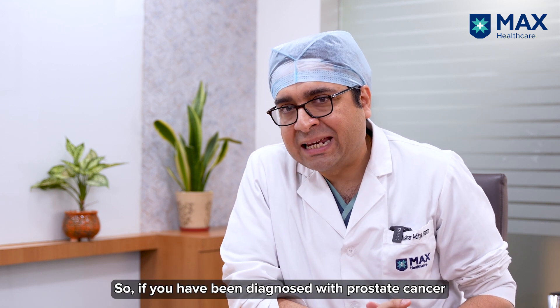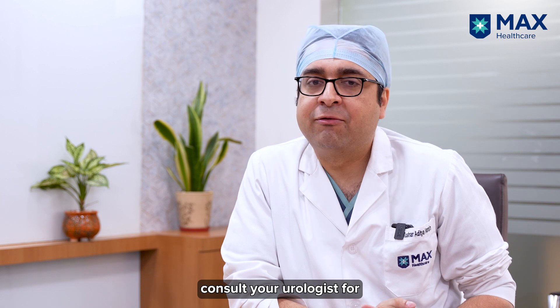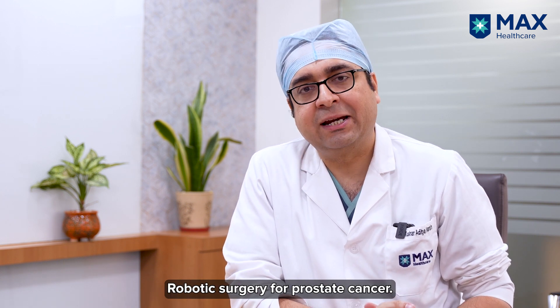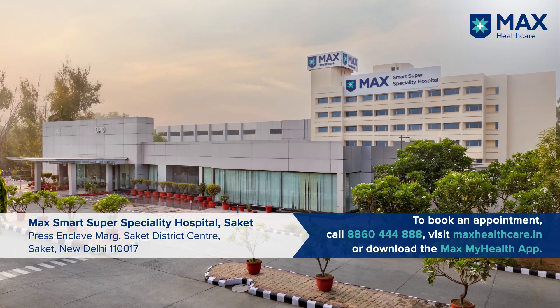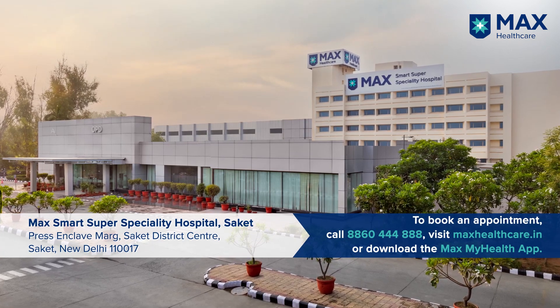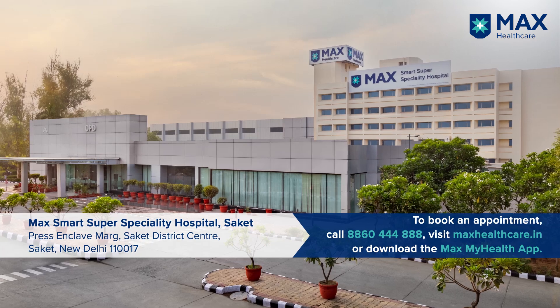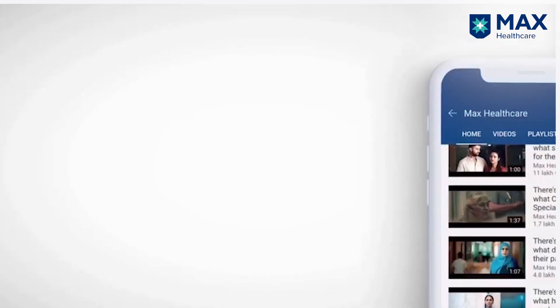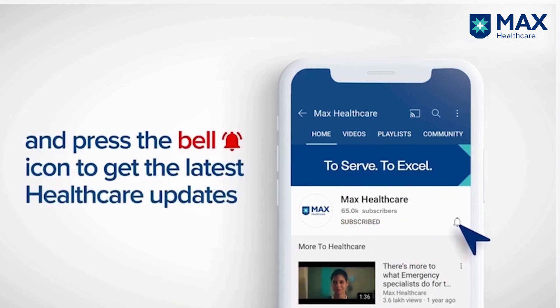So if you've been diagnosed with prostate cancer and it is a localized one, consult your urologist for robotic surgery for prostate cancer. Thank you. Subscribe to our YouTube channel and press the bell icon to get the latest healthcare updates.